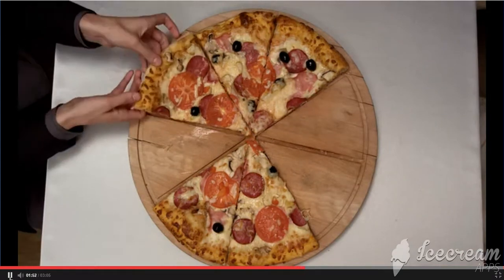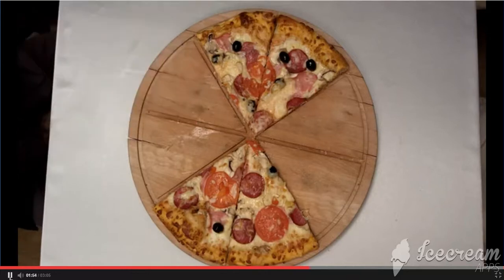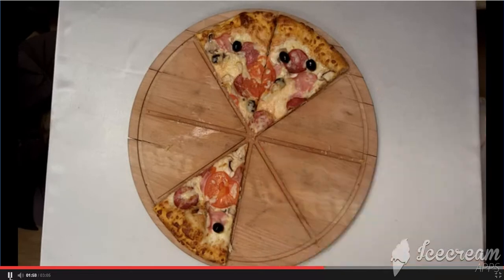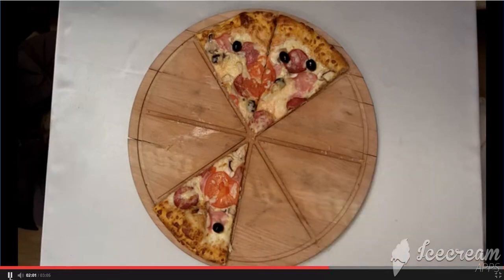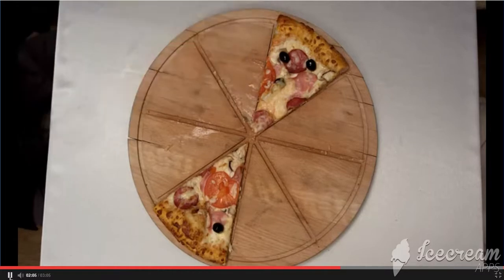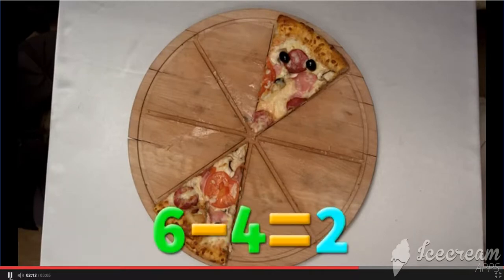Five minus one equals four. Four minus one equals three. Three minus one equals two. Now there are two slices of pizza. Six minus four equals two.